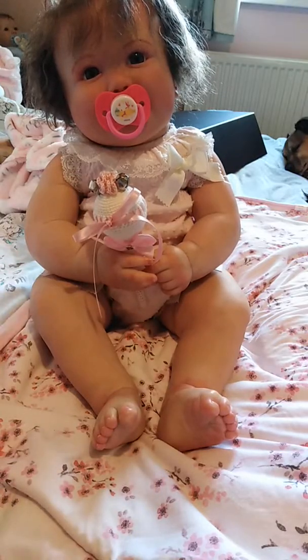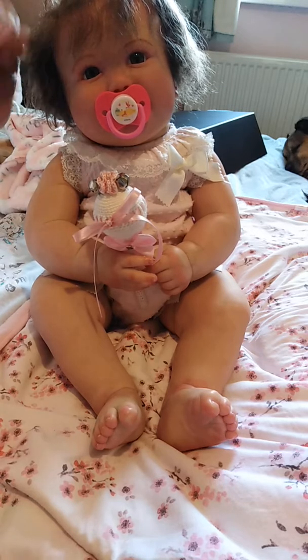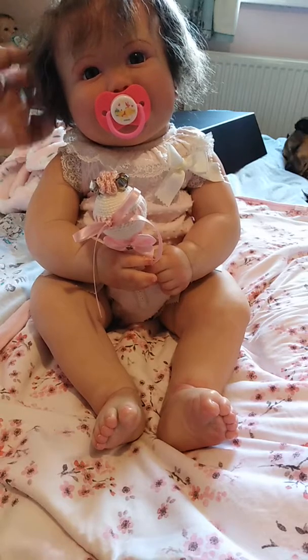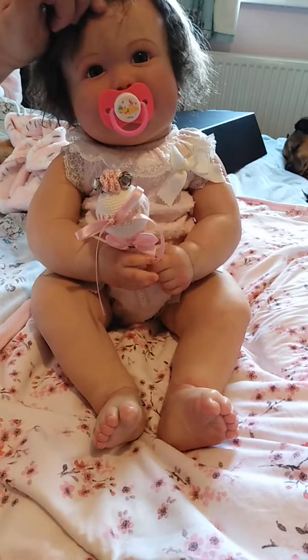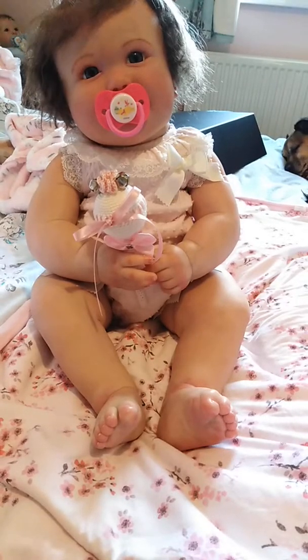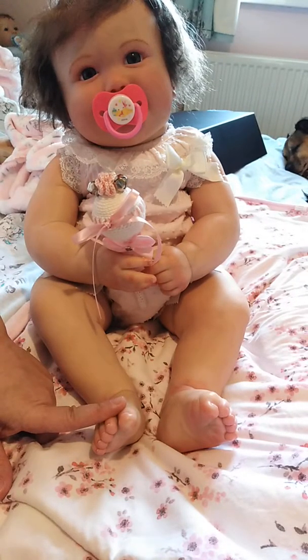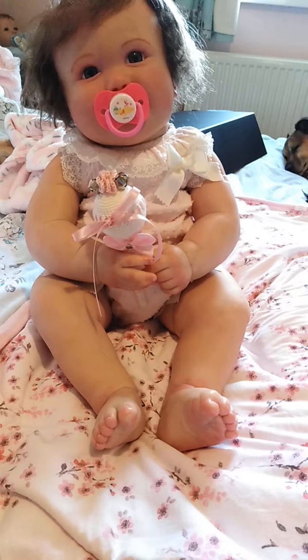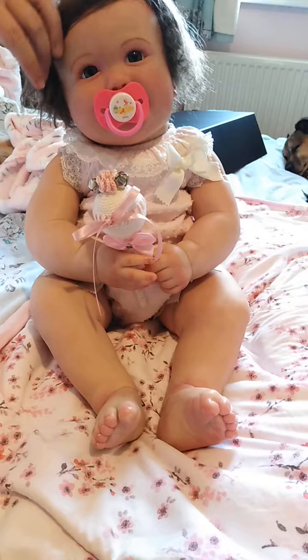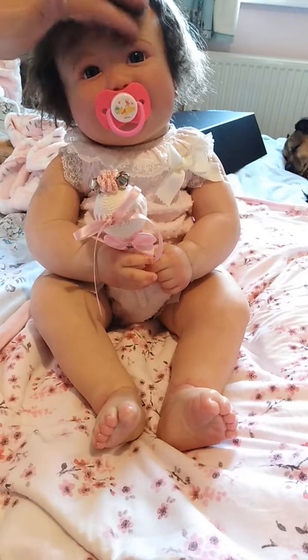I wanted June, and now I have her. She's just a lovely sculpt, I just like her. What I wanted. And the one who painted her also painted my other June, so they're from the same — obviously Bountiful Baby — and they're also from the same artist.